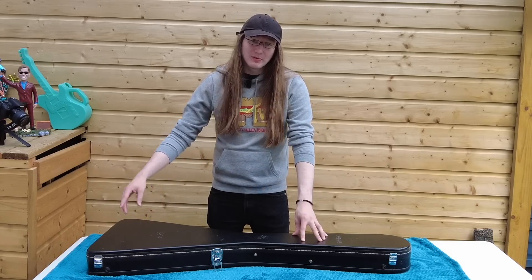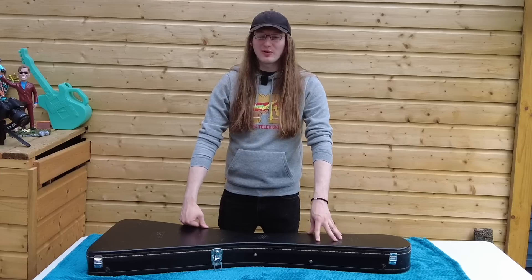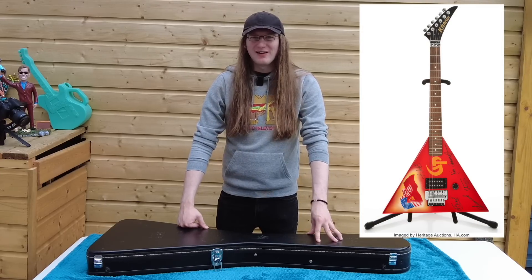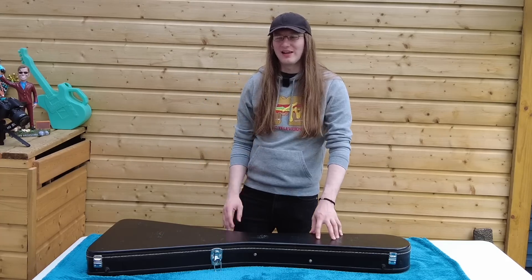Now if you didn't see last week's episode you're probably wondering what's in this triangular case. Is it the Kramer Gorky Park Balalaika Triangle? I actually considered buying one of those but then I realized it would have been a purchase for life because there's no way I'd be able to sell it.